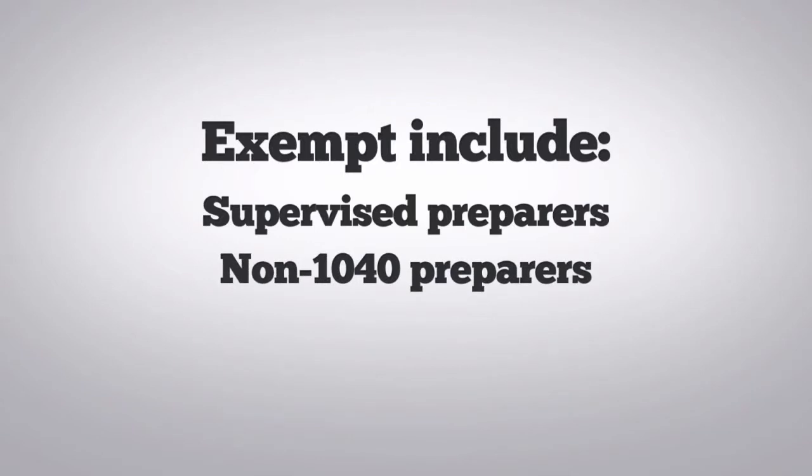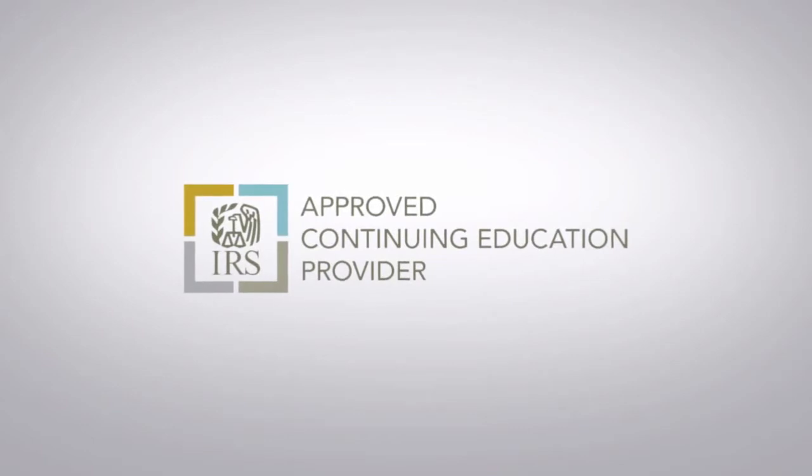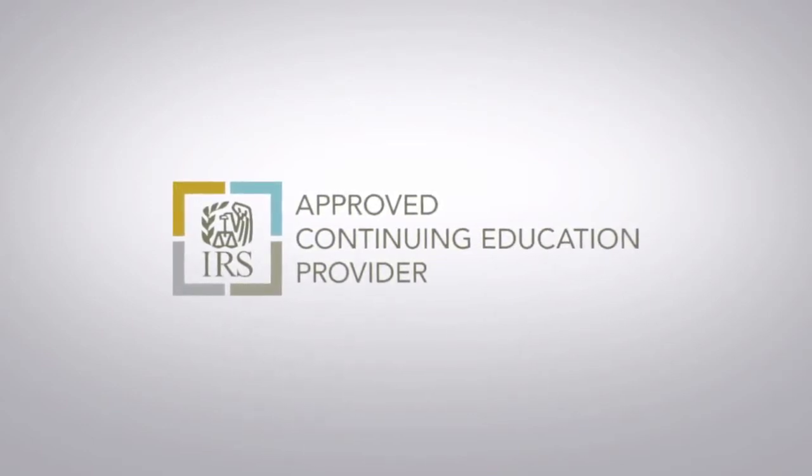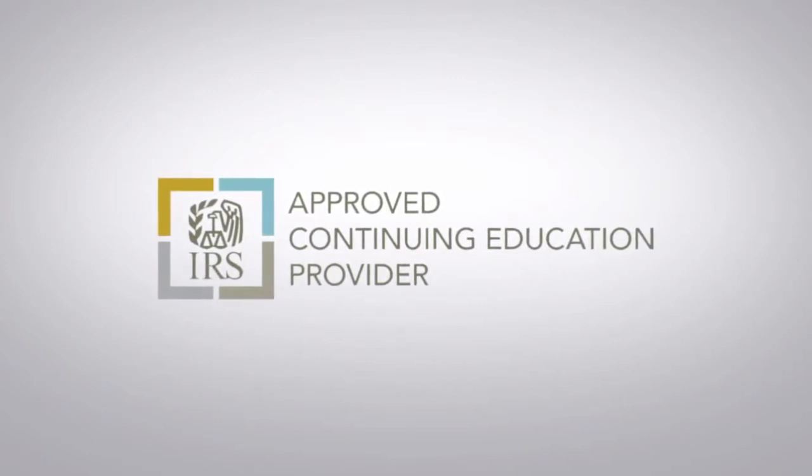If you have a CE requirement, here are a few things to remember. You must complete the CE credits even if you have not yet taken the Registered Tax Return Preparer Competency Test. You must take CE credits only from those providers who have been approved by the IRS.